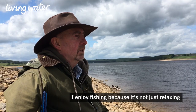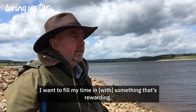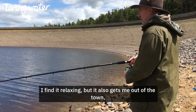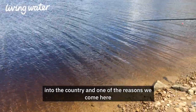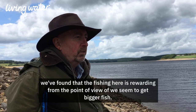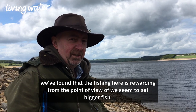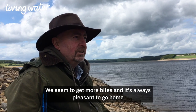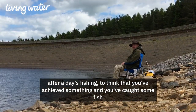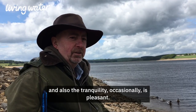I enjoy fishing because it's not just relaxing — it gets you out into the country. Having retired recently, I want to fill my time with something that's rewarding. I find it relaxing but it also gets me out of the town into the country. One of the reasons we come here is that, having been to a few different reservoirs in the North East, we found that the fishing here is rewarding in that we seem to get bigger fish and more bites. It's always pleasant to go home after a day's fishing knowing you've achieved something — you've caught some fish, enjoyed yourself, enjoyed the surroundings, and the tranquillity is pleasant.